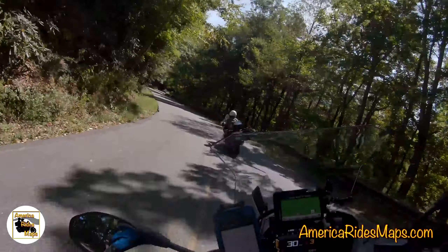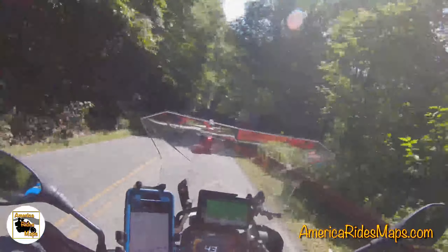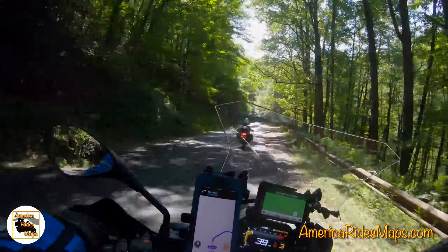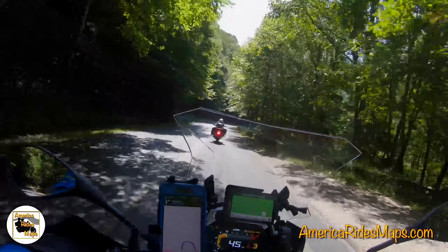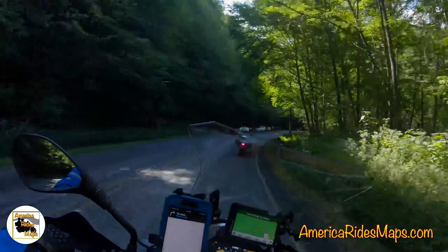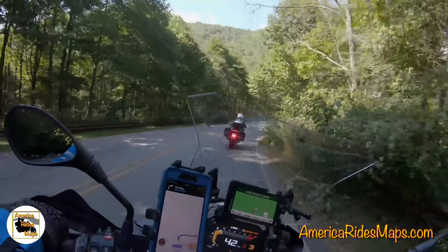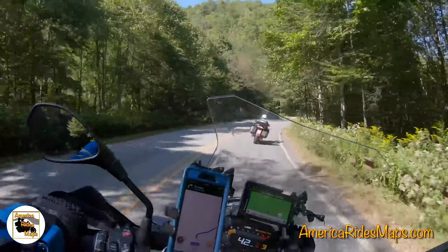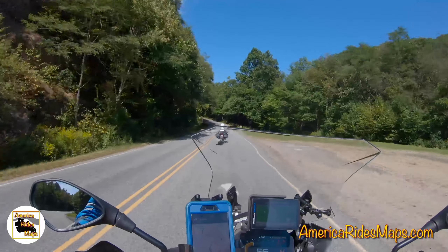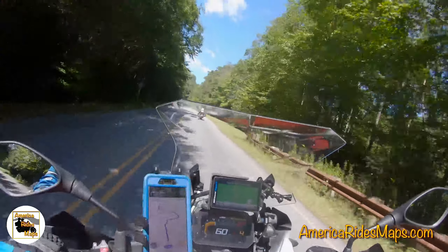If you're looking to find wonderful runs like this to ride and enjoy your motorcycle adventures in the Blue Ridge Mountains, check out America Rides Maps. I now have a total of 16 maps — I can barely keep up, I'm releasing so many new ones lately. We've covered areas from North Georgia all the way to the north end of the Blue Ridge Parkway in Virginia, and we're now expanding into the Allegheny Mountains of West Virginia.